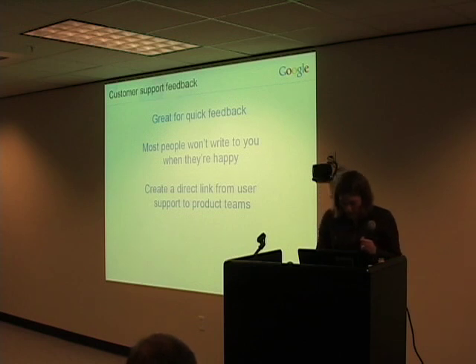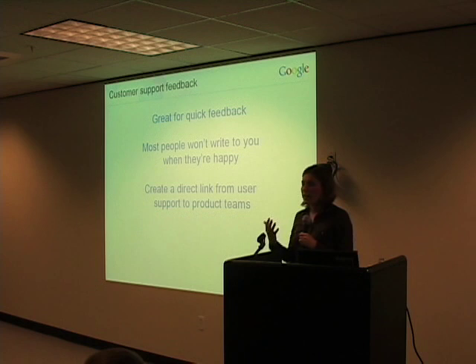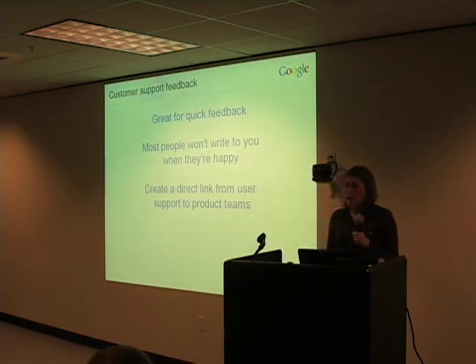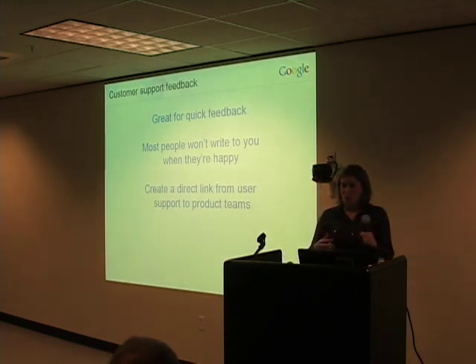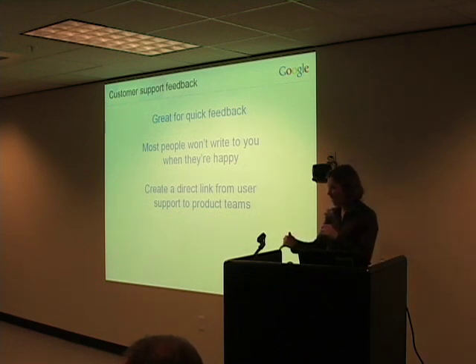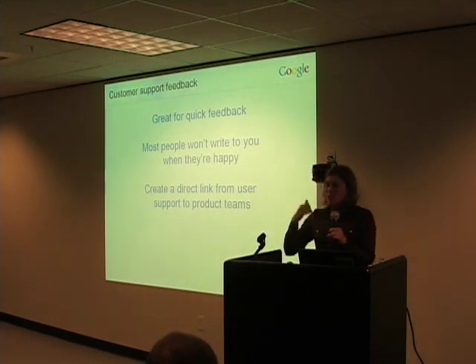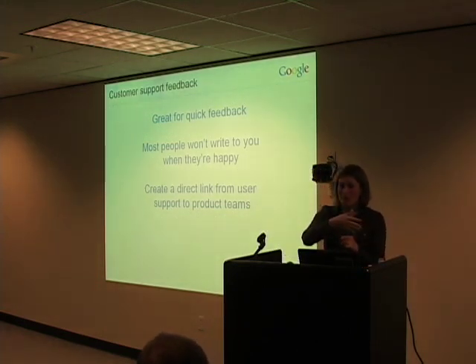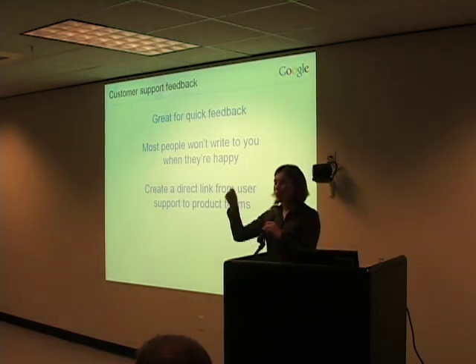But we do sometimes get love letters as well. My personal favorite — this is from quite a while back — there was a man who took the time to write in to Google's user support about the fact that several days back he had started feeling chest pains. Didn't really know what was going on, so he turned to his computer, typed 'heart attack symptoms' into Google, discovered that he was in fact having a heart attack, called 911, got them to take him to the hospital, and they told him on the way that if he had been a few minutes later in calling, he probably would have been dead.